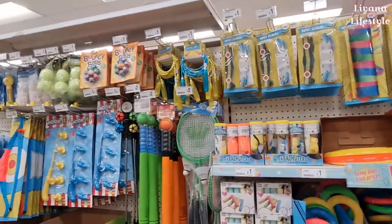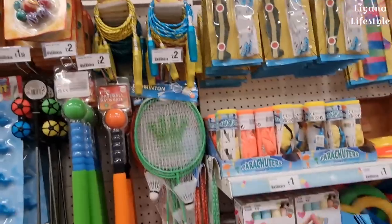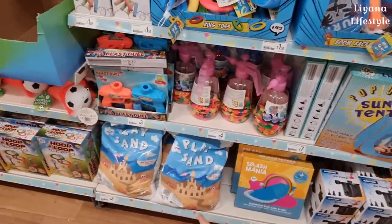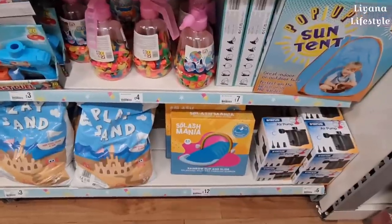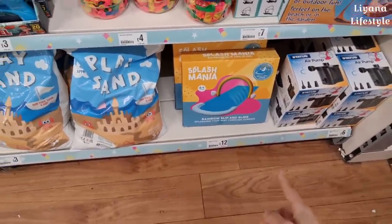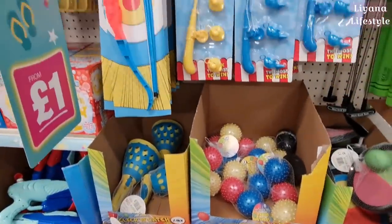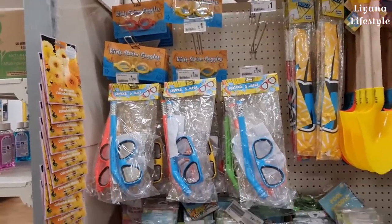This is all of their summer items — a few more things here. Skipping rope, the big fat chalks for £1.50, play sand for £3, a travel air pump. It's so busy and loud here! Rainbow slip and slide, hoop games, footballs with coins for £2, and the goggles are back out along with a snorkelling mask.